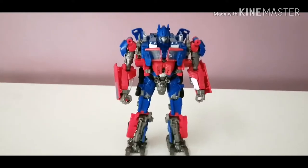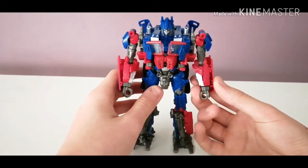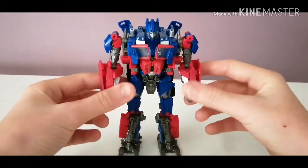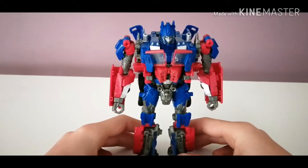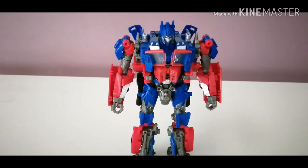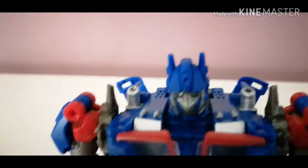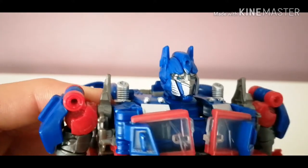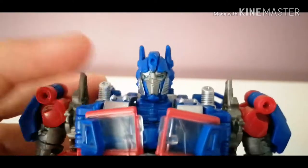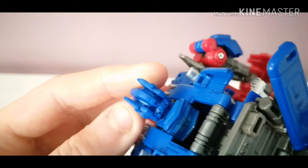I think it looks absolutely stunning — I really do, it looks brilliant. I just love this figure to bits. It's my first ever Studio Series figure as well, and yeah, it's a very good figure. Going on the details: here we have a beautiful noggin — look at that head sculpt right there, that is just amazing. Got some really nice silver paint on his face, a little bit of turquoise in there for the eyes, and the rest is just molded blue plastic. It does look very nice for Voyager Class.